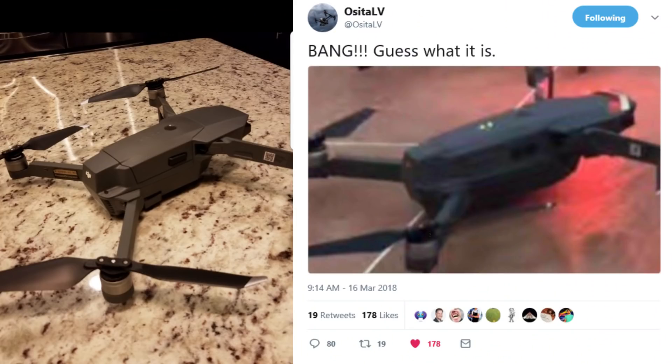Now if you look at those renderings and you look at the picture, we're looking pretty spot on. Now there's already been a lot of videos that have come out today. What I wanted to do is put up a picture of my DJI Mavic Pro on screen and split the screen with the other picture as well. One thing you want to notice is there is a little bit more ground clearance on the picture that we saw from OsitaLV today.